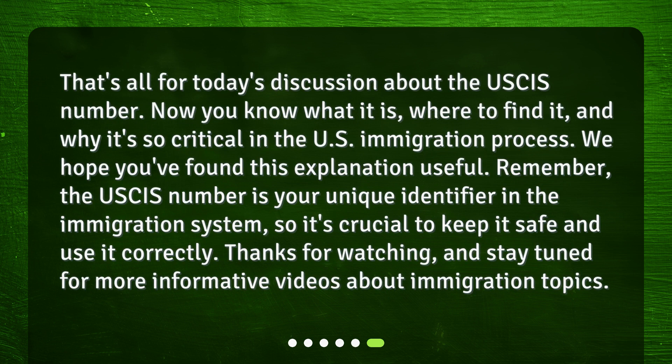That's all for today's discussion about the USCIS number. Now you know what it is, where to find it, and why it's so critical in the U.S. immigration process. We hope you found this explanation useful. Remember, the USCIS number is your unique identifier in the immigration system, so it's crucial to keep it safe and use it correctly. Thanks for watching, and stay tuned for more informative videos about immigration topics.